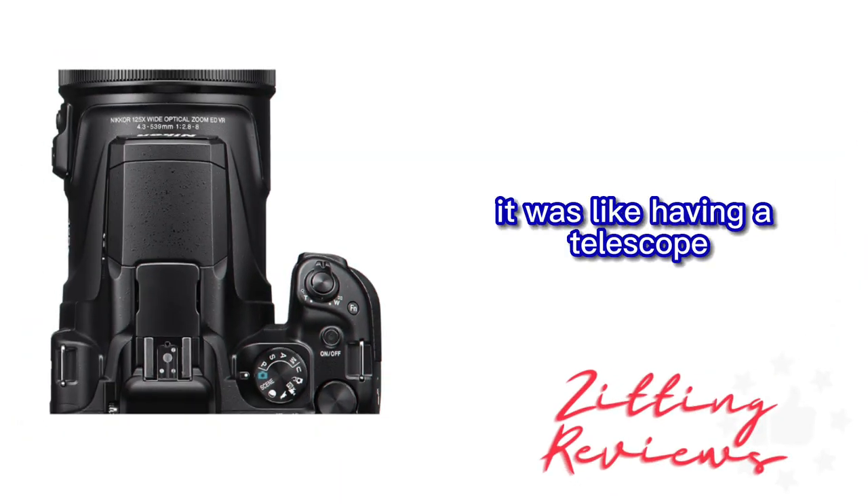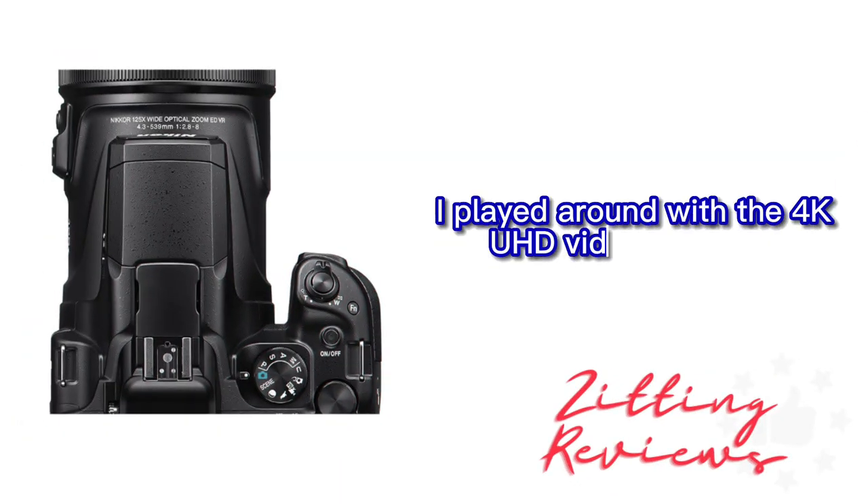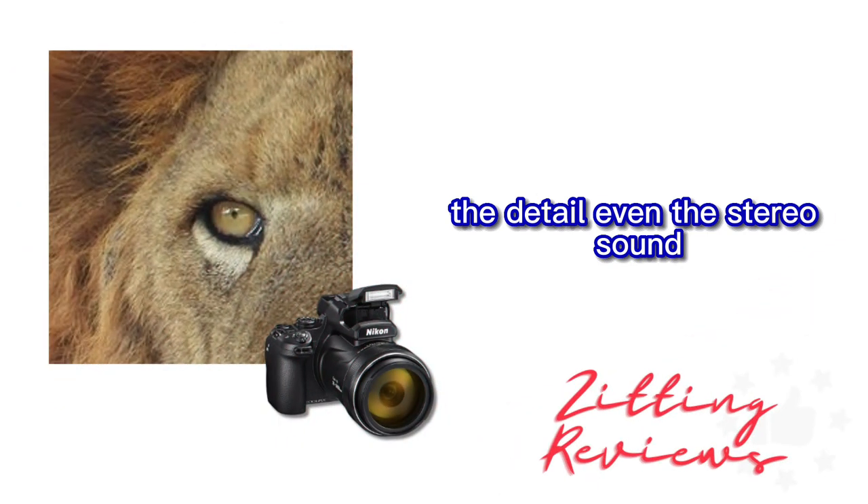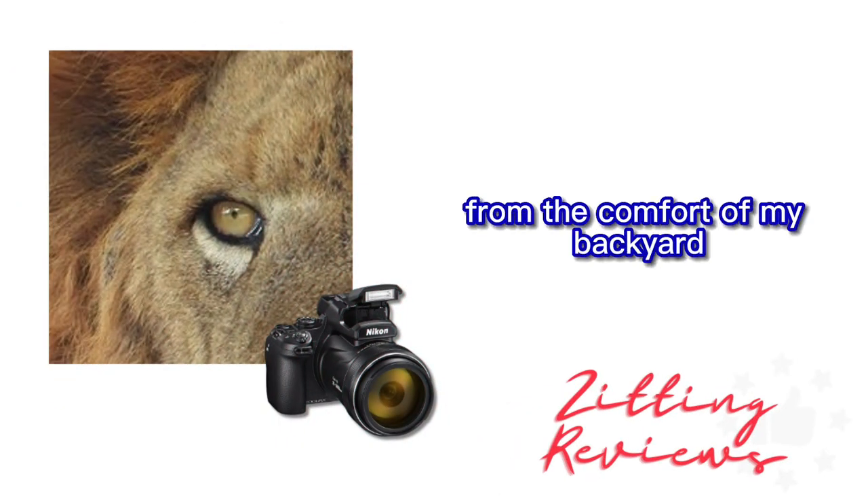It was like having a telescope, but in a handy camera form. I played around with the 4K UHD video recording, and the results were stunning. The quality, the detail, even the stereo sound — it was like producing professional content from the comfort of my backyard.